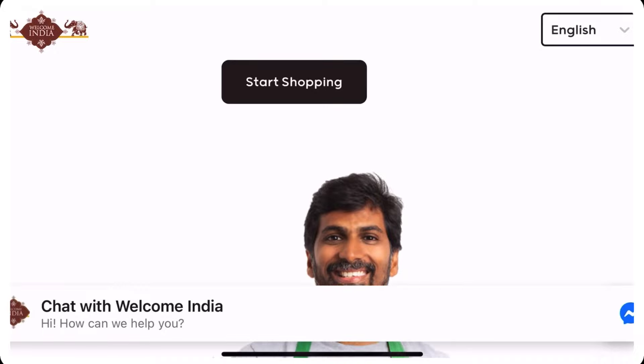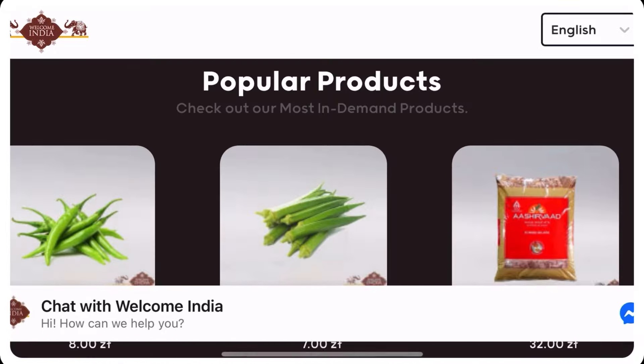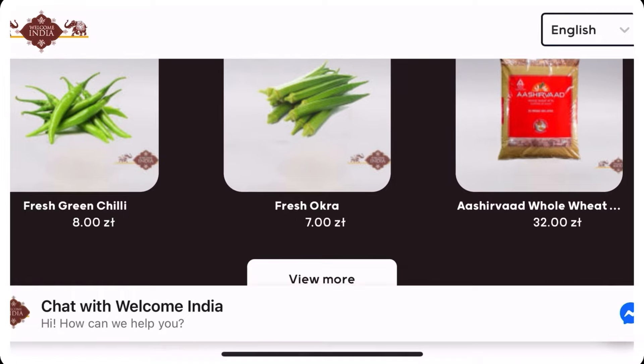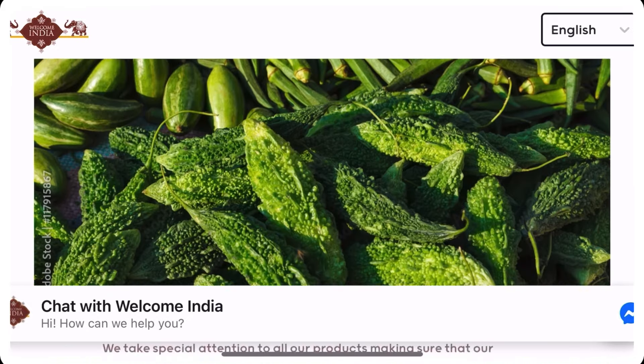This shop is Welcome India. You can also order from their website and check the prices online.